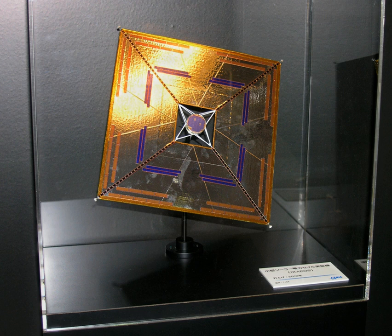IKAROS was successfully launched together with Akatsuki aboard an H-IIA rocket from the Tanegashima Space Center on 21 May 2010. IKAROS spun at 20–25 rpm and finished unfurling its sail on 10 June 2010. The craft contains two tiny ejectable cameras, DCAM-1 and DCAM-2. DCAM-2 was used to photograph the sail after deployment on 14 July 2010. Acceleration and attitude control were successfully tested during the remaining six-month voyage to Venus.